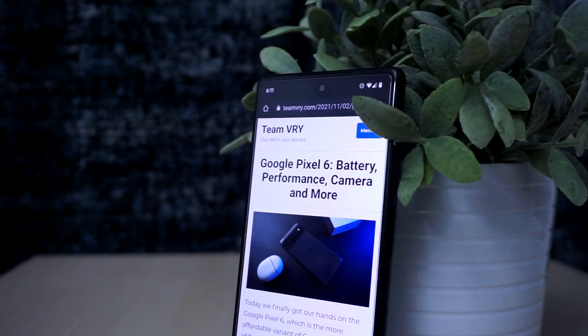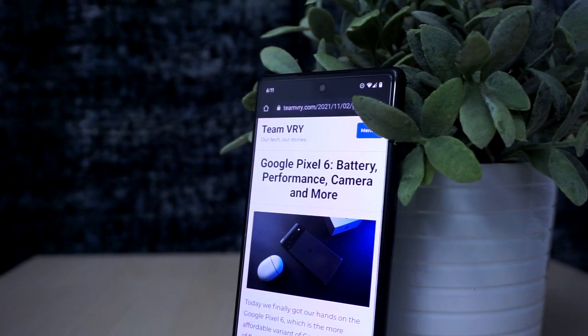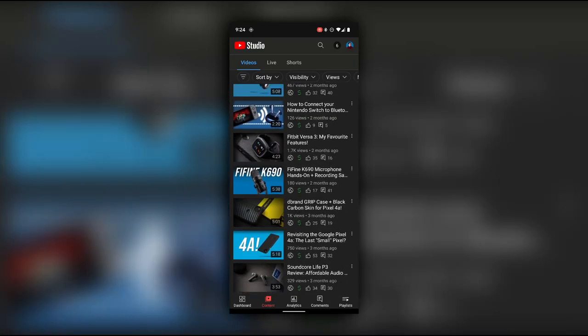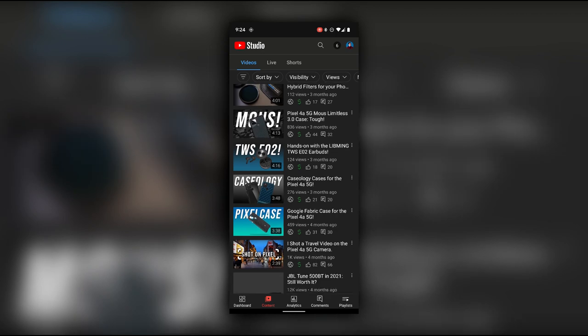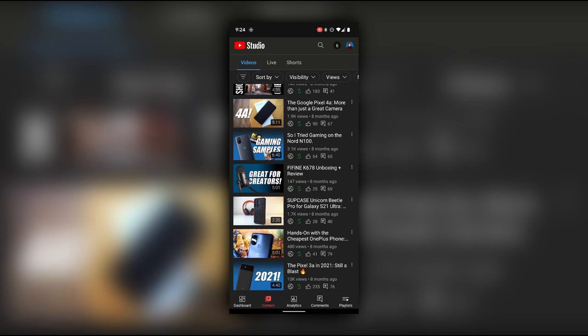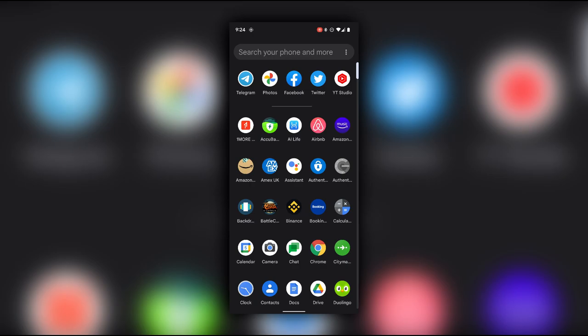Now that we've talked about what the Pixel 6 is great at, let's move on to the less exciting aspects of the smartphone. There are still some software bugs present in Android 12. For example, certain apps like YouTube Studio occasionally crash or force close when loading. This is not going to be a major issue for most people because not everyone uses YouTube Studio, but for content creators like myself who regularly use the app, it's obviously in need of a fix.